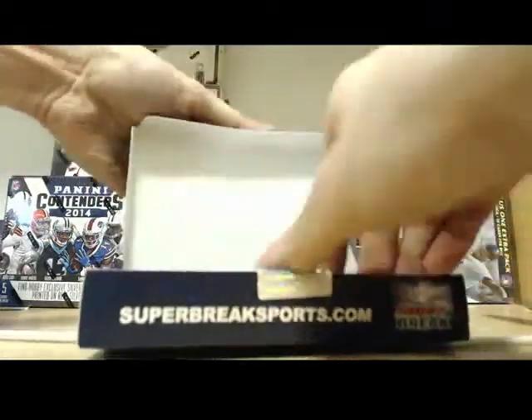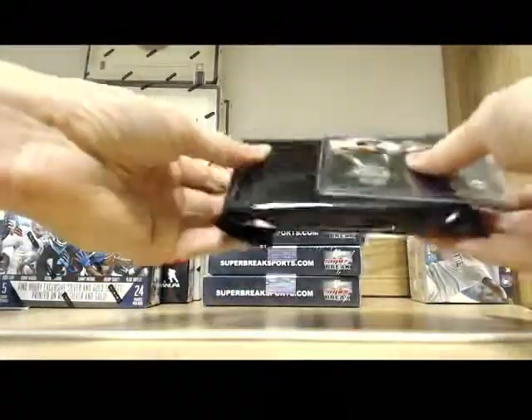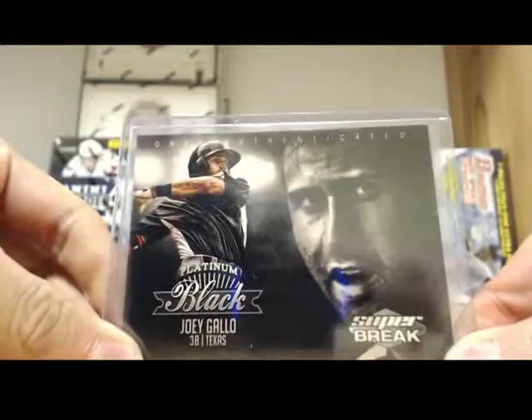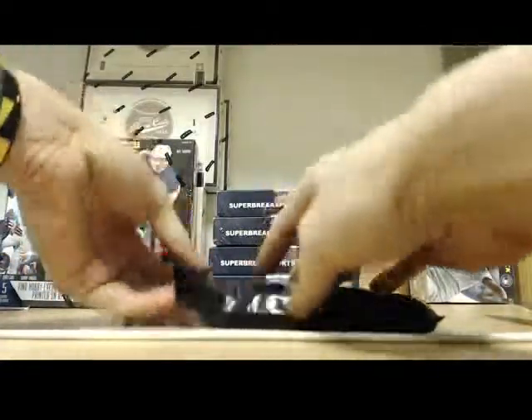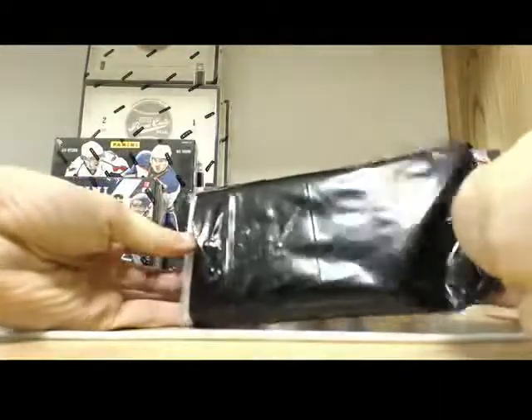All right. I just cut myself up — that was painful. Looks like we got two cards in here, man. Maybe we got another gold one. Who knows? We got Joey Gallo. Let me just make sure I got my camera going. There we go. Joey Gallo.